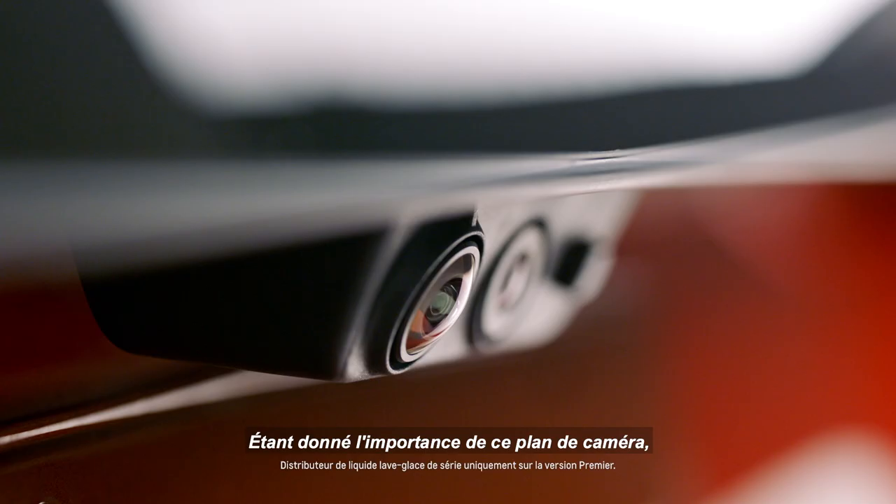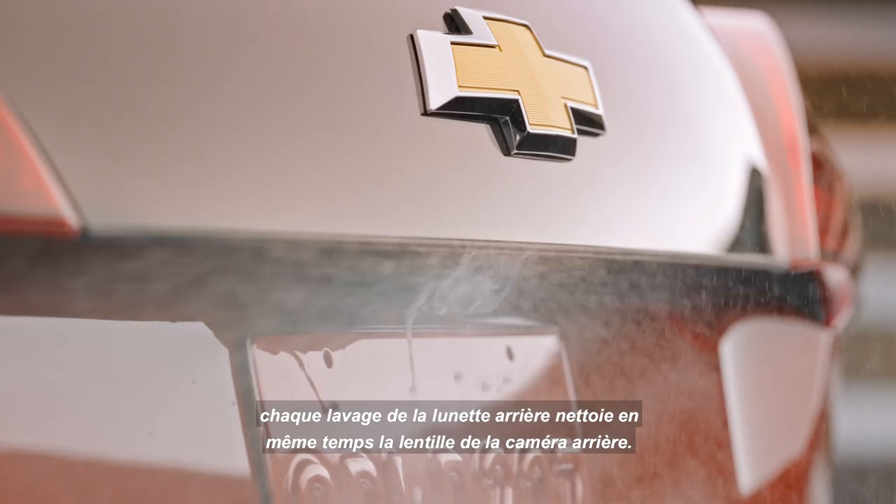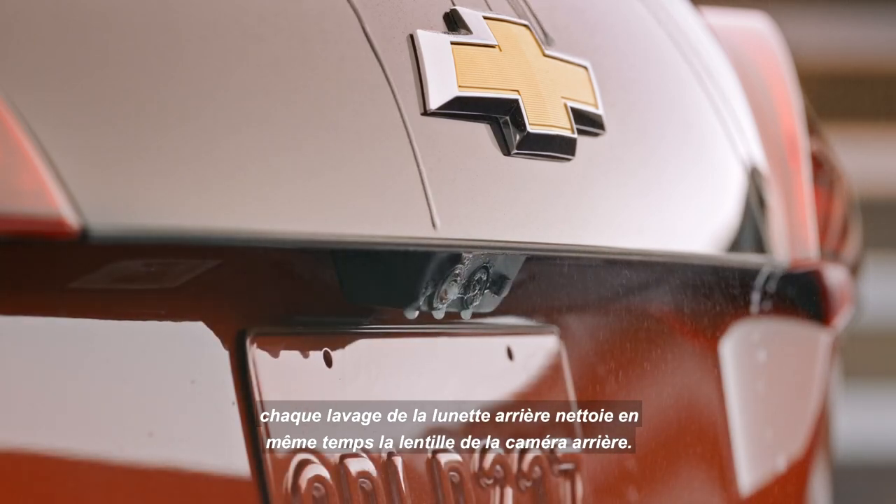Since it's important to keep that camera view clear, anytime you wash the rear window, the washer fluid is sprayed on the rear camera at the same time.